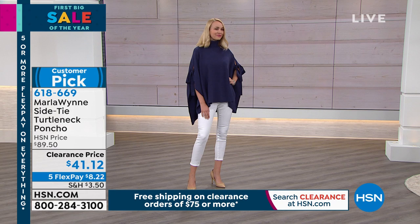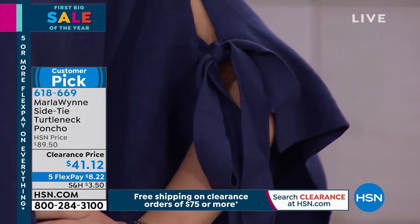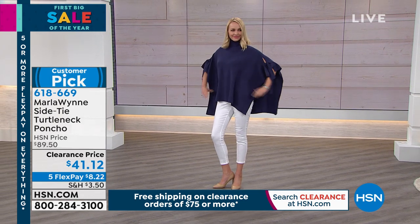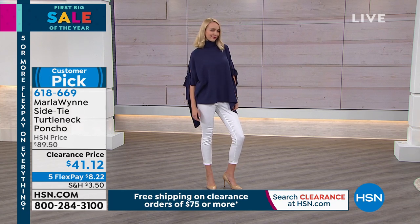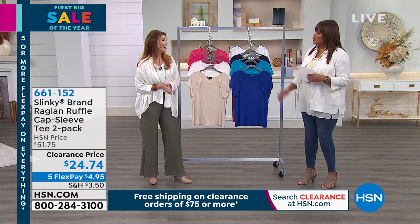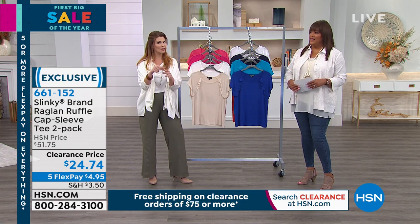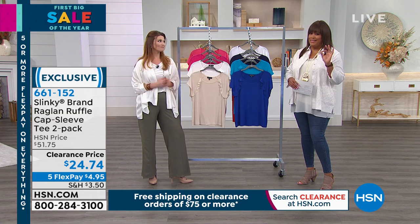That side tie detail is so cute — this effortless style just glides over your curves and finds you. Ponchos can look slouchy, but this doesn't because of the turtleneck structure. It's 24 inches in length and absolutely adorable. Pick your color and get that home. Anything Marla Wynn on clearance is incredible value — to get that poncho for $41 is phenomenal.